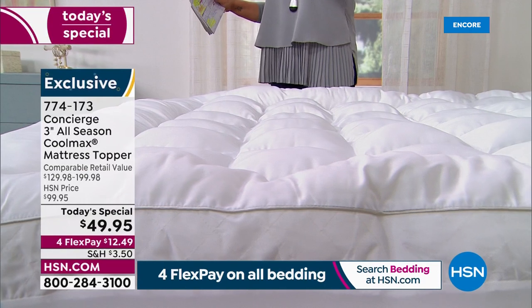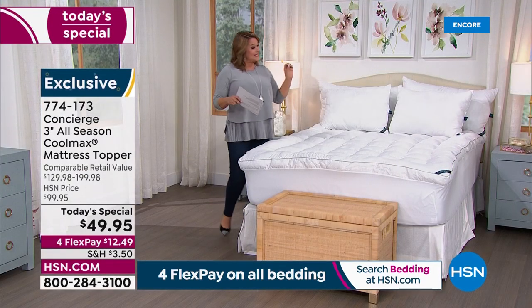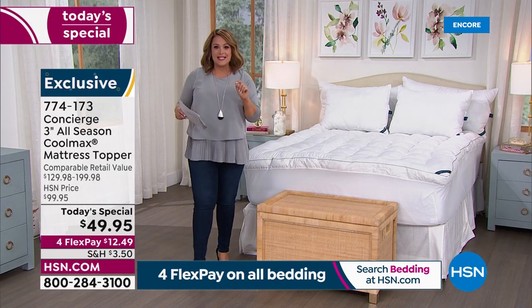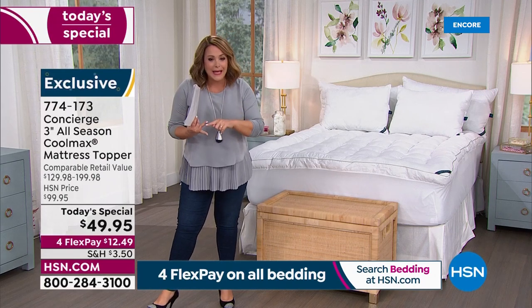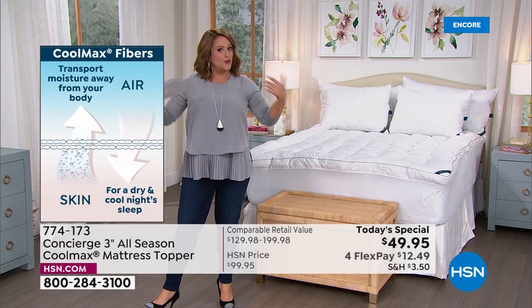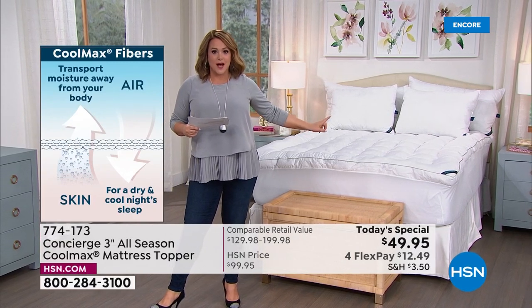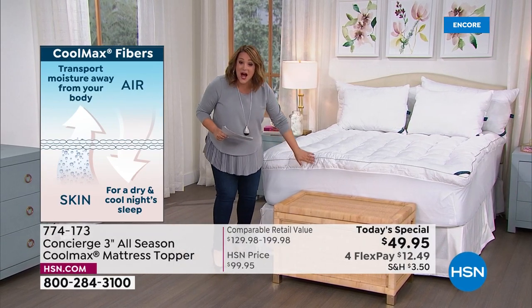If you're a hot sleeper like me — like many people — that won't be a problem anymore. This is a performance topper with technology built in. It features CoolMax technology — the same technology you find in your fitness wear and yoga pants — designed to wick away heat and moisture to keep you dry and cool. That applies even in our loftiest topper at three inches.